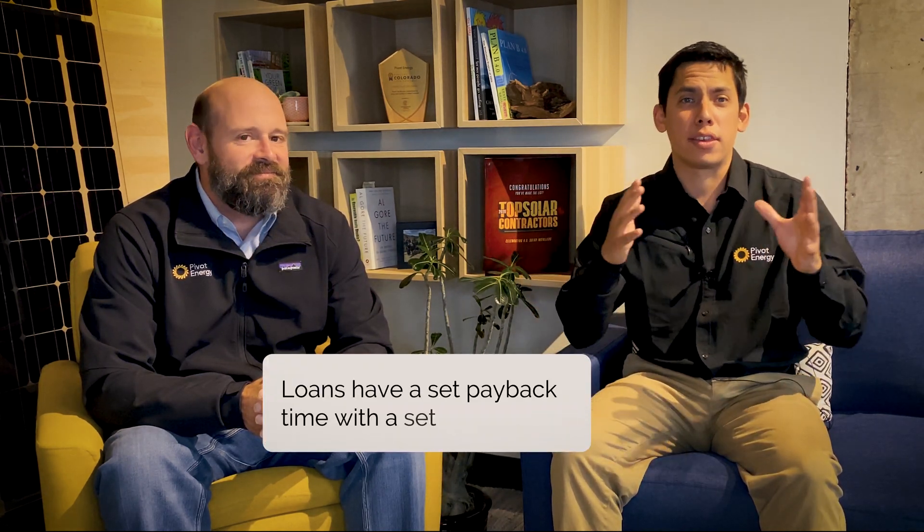Another familiar way to finance your solar installation is through a loan. Pivot Energy works with several approved vendors that have a lot of experience in assisting businesses in accessing loans for solar arrays. Like any loan, there is a set payback time with a set interest rate. Loans, like other finance options, allow businesses to pay over time instead of upfront for a solar array, and they still typically result in overall savings because of the reduction in your electricity bill and financial incentives.